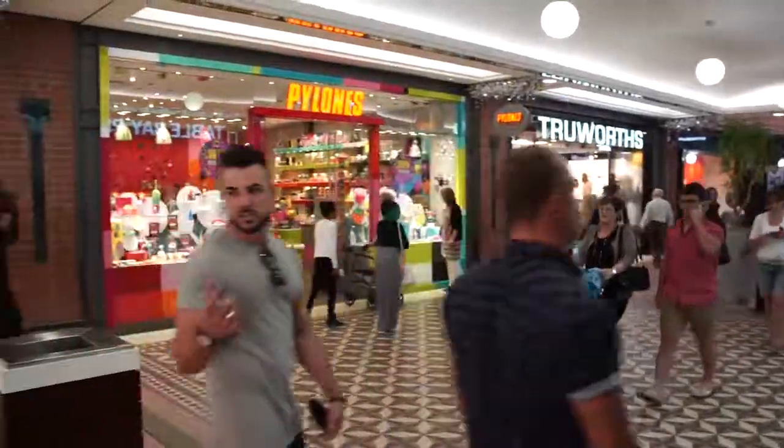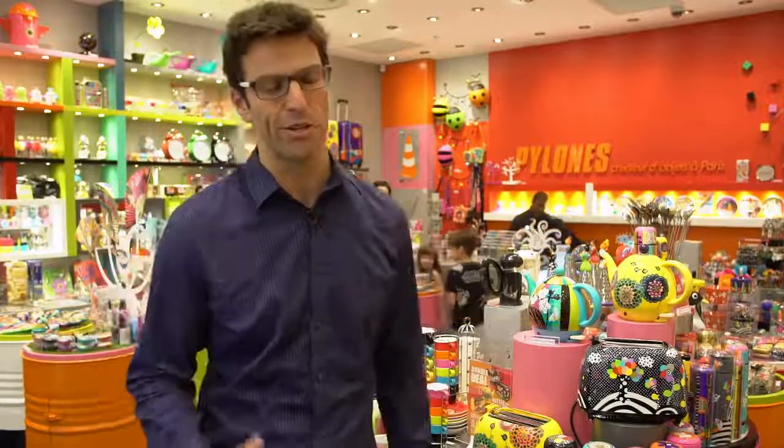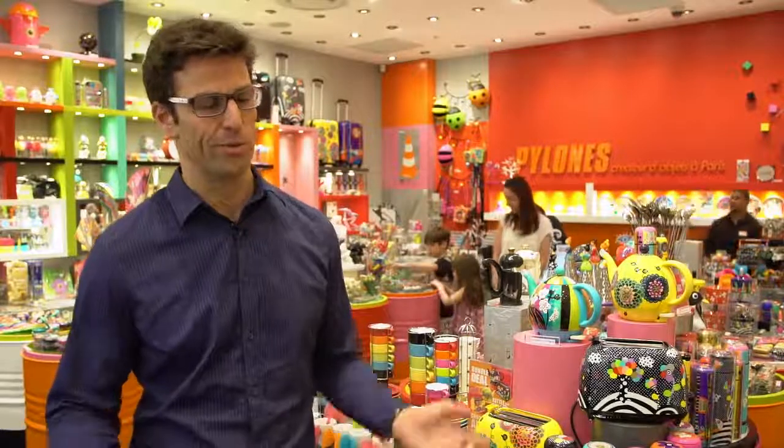It's a 30-year-old French company started by a husband and wife in their garage, and slowly but surely they've expanded into more wholesale products. It started as a wholesaler and went from wholesale into retail — one store, many stores — and now we have some stores at the bottom of Africa.